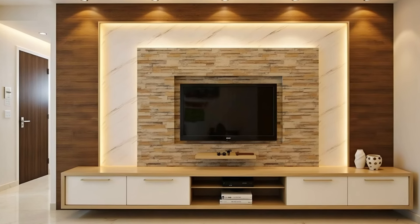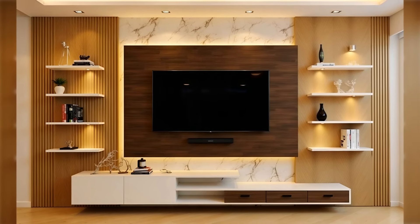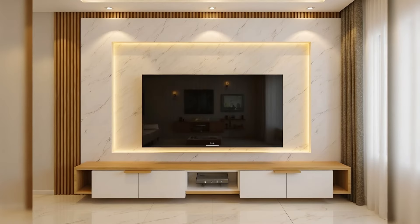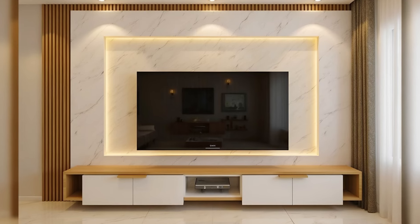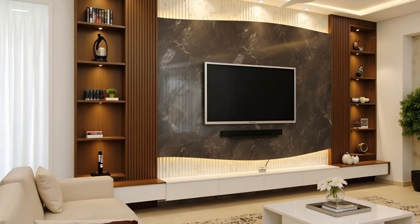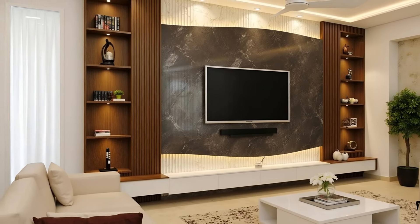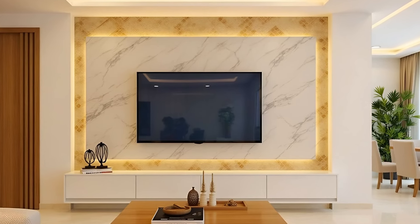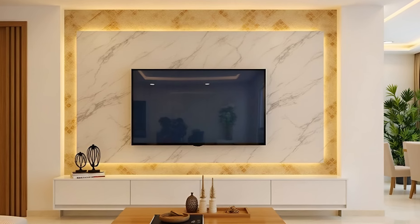A TV Stand and Entertainment Center. A TV stand that is easy on both the eyes and the wallet, with its sleek duotone design and budget-friendly price tag. A TV Stand with Wall Shelves — a modern TV stand with an extra top shelf that provides a dash of unexpected flair. With this unit, you get multiple shelves as well as two storage cupboards.